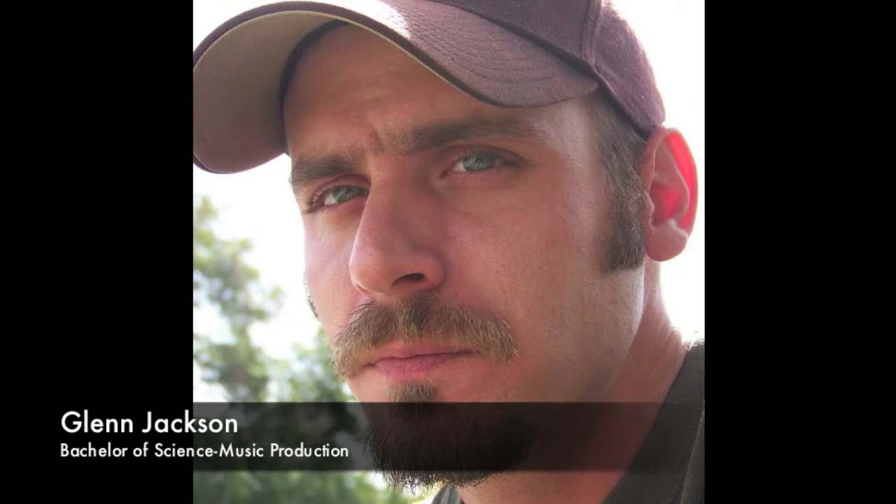Hello, my name is Glenn Jackson, and this is my extra credit podcast on The Starry Night by Vincent van Gogh.